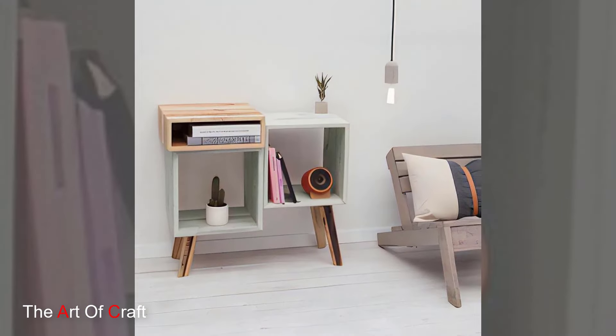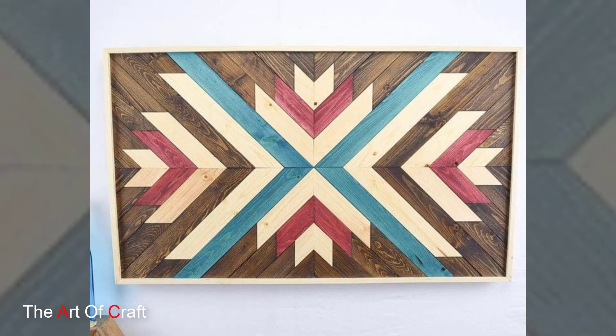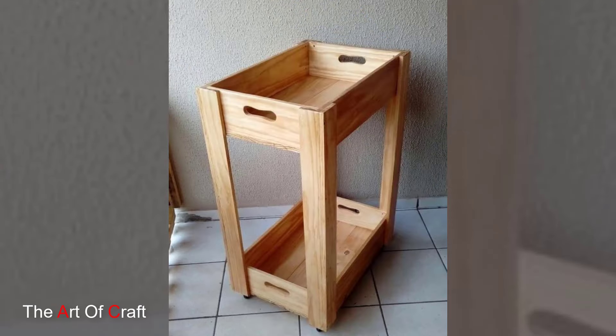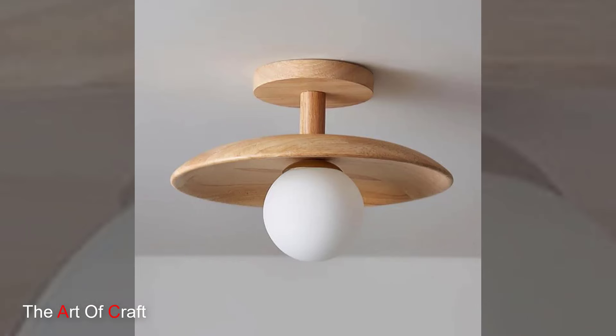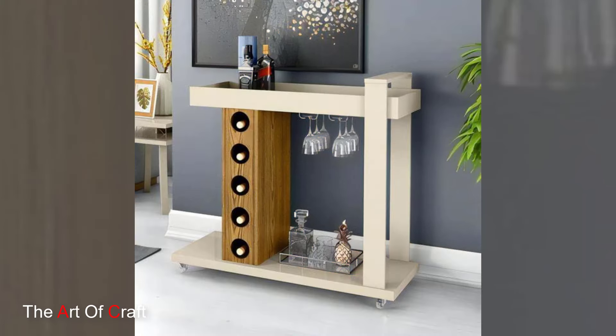And there you have it. With these tips, you can create a home office that is not only productive, but also a beautiful and personalized space. Wooden furniture and thoughtful decor can make all the difference in creating an environment that works for you. If you found these tips helpful, don't forget to like, subscribe, and hit the bell icon so you are always up to date with our latest videos. Thanks for watching!